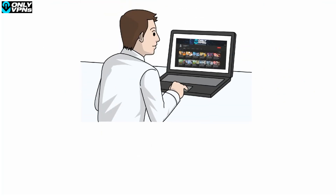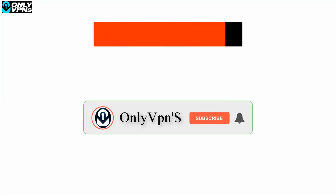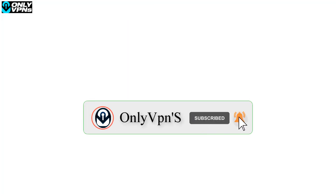If you are interested in any of these VPN services reviewed, there will be special discounts in the description as well as the comment section below. Thanks for watching this video — don't forget to leave a like if you enjoyed the video and subscribe to the channel for more informative VPN reviews.